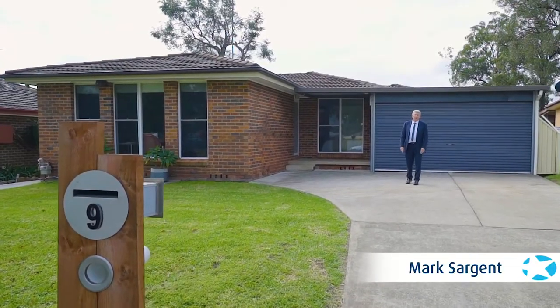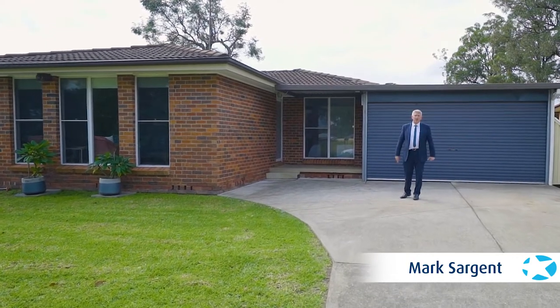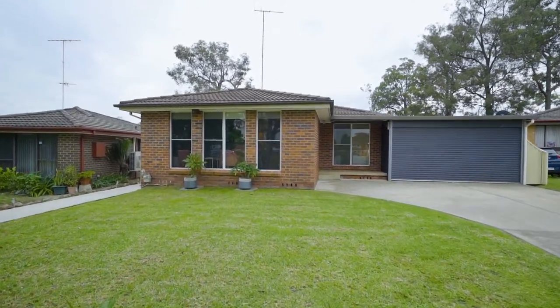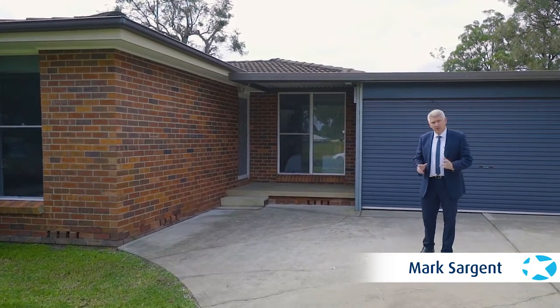If you're looking for the perfect investment property, then 9 Battersby Place Doonside may just be the one for you. With a renovated three-bedroom brick veneer residence, a two-room teenage retreat and a superb two-bedroom granny flat, this home is truly a rare find. Let's go and take a look.